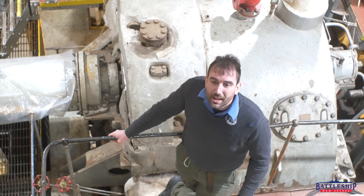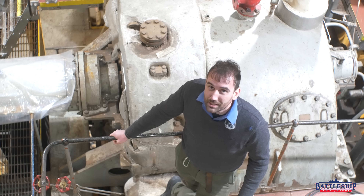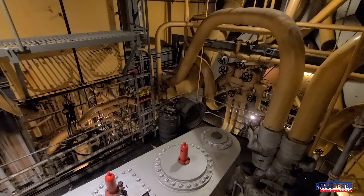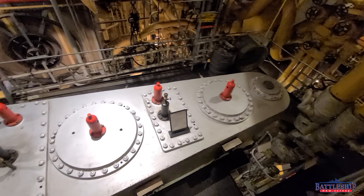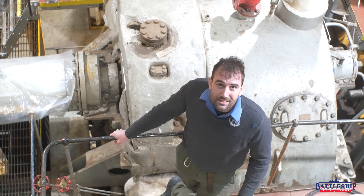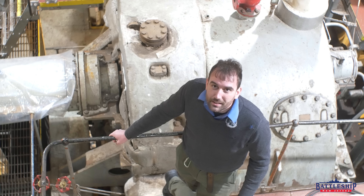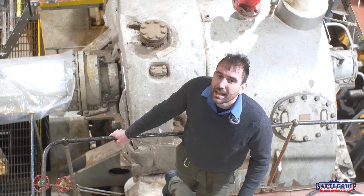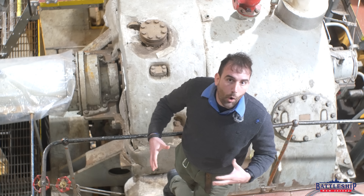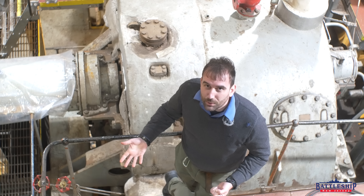The engineering spaces on a Victory Ship are a drastic improvement over those on a Liberty ship. While the older Liberty ships were able to make about 2,500 shaft horsepower, a Victory ship can make 6,000. This more than doubles their speed to up to about 16 knots on a ship like Red Oak Victory.